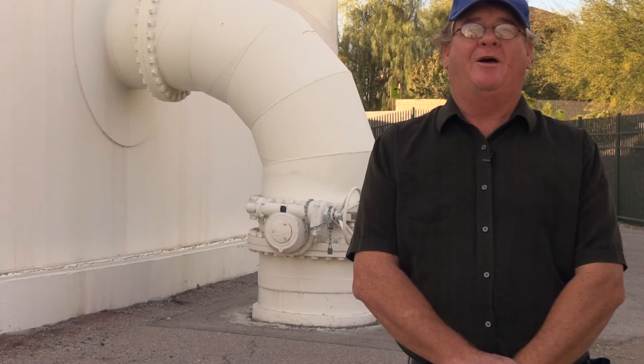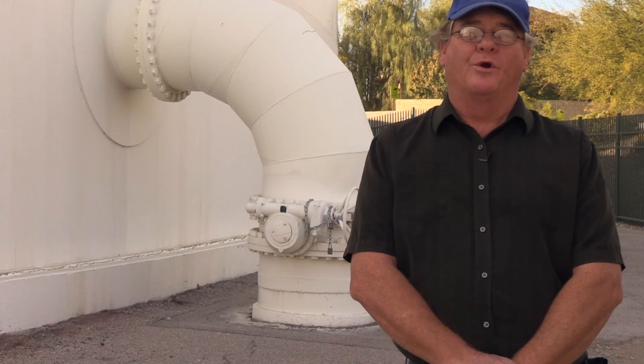Thank you for letting me show you how the Water District's corrosion control team works for you.